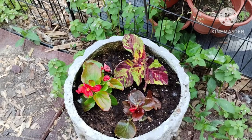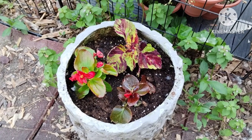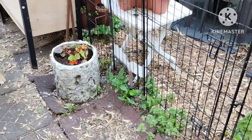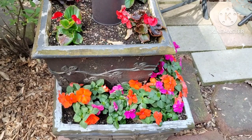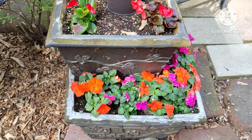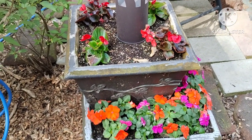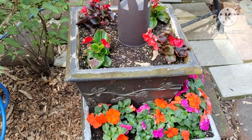I planted two coleus and two begonias, and I think the leaves of the coleus go perfectly with the two different colored begonias. My impatiens and begonias that I planted in these planters are doing fine. I only did two tiers this year since I'm cutting back — and yeah, I'll keep telling myself that!